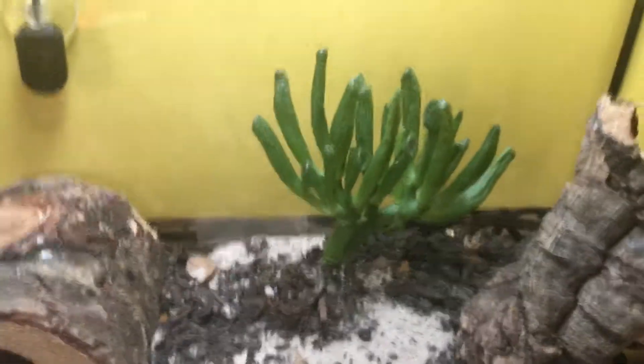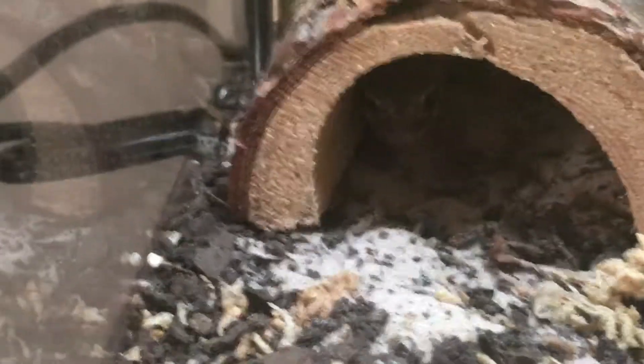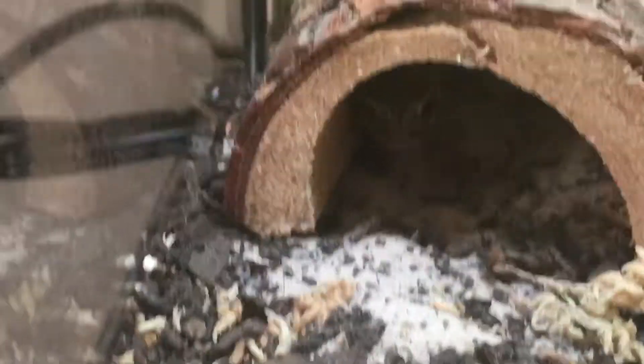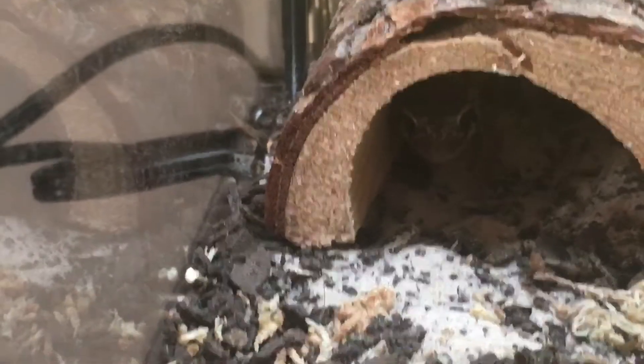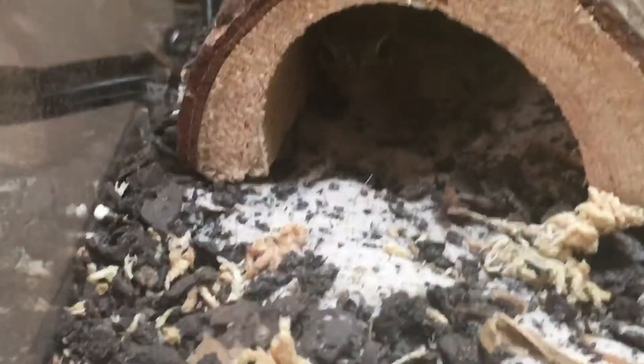I have a plant back there — oh wait, you can see a little face! I have a UVB light on it. They don't need it because they're nocturnal, but I like having it — it helps with the aesthetic.